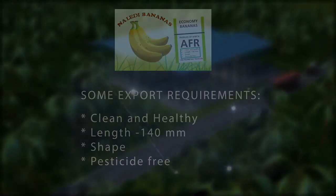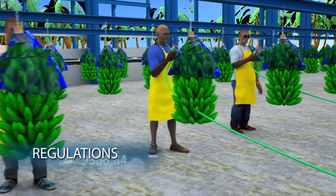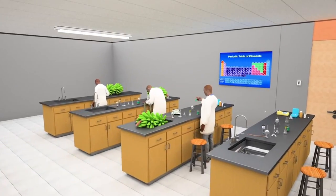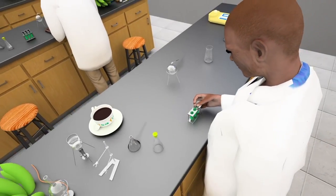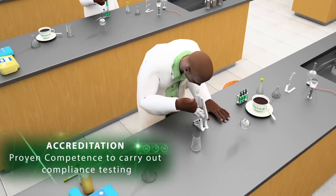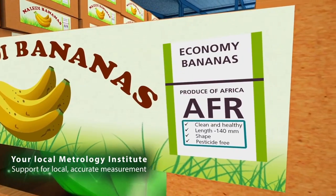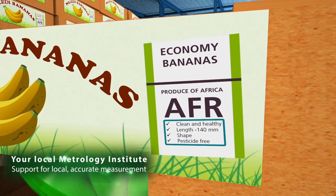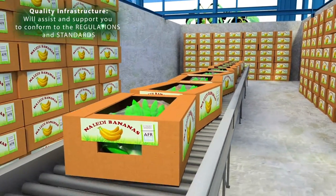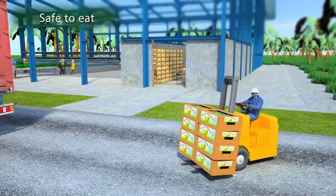Bananas, like all foodstuffs, have to meet your customers' quality needs and conform to regulatory requirements — which means there are key checks you have to make. The regulations say that your bananas have to be washed to remove any surface toxins. Samples have to be taken to a local laboratory and tested for things that could make them unsafe to eat. The laboratory has to be accredited to be competent to do these tests, and the local metrology or measurement institute helps the laboratory to make accurate measurements.